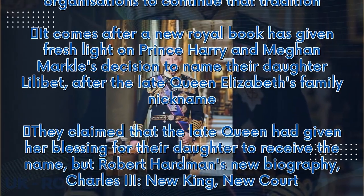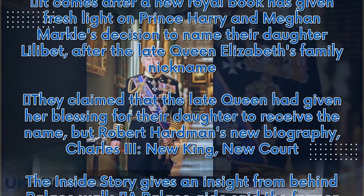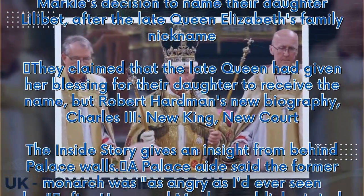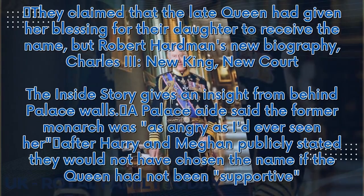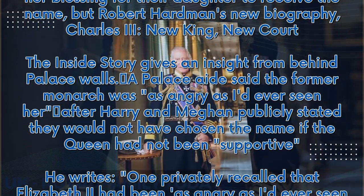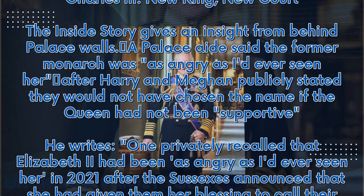They claimed that the late Queen had given her blessing for their daughter to receive the name, but Robert Hardman's new biography, "Charles III: New King, New Court — The Inside Story", gives an insight from behind palace walls. A palace aide said the former monarch was as angry as ever seen her after Harry and Meghan publicly stated they would not have chosen the name if the Queen had not been supportive.